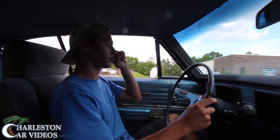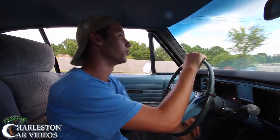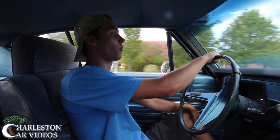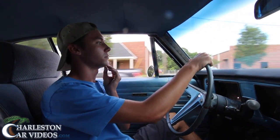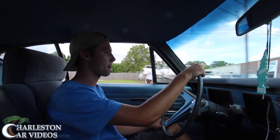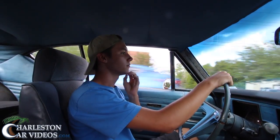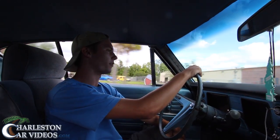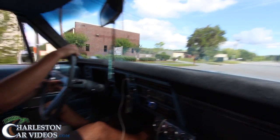How does it do on fuel consumption? It's carbureted so it doesn't get great mileage, but he recently drove to Folly's Island and back and averaged about 18 mpg on the highway. Around the city on premium he gets about 13-14 mpg. He fills up about once a week, and the tank is either 17 or 20 gallons — he's looked it up but can never really tell.